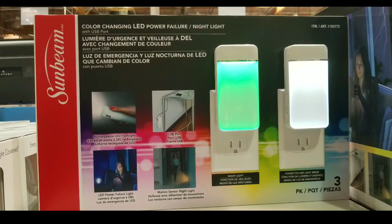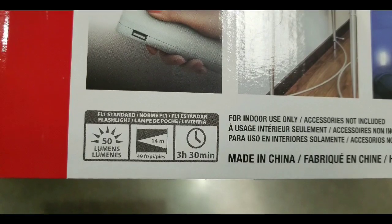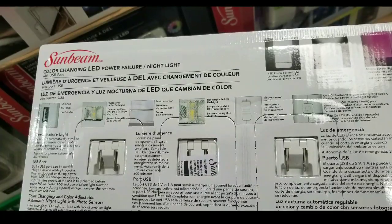At the same time, you also charge via the USB port. The USB port runs at five volts at one amp, so it'll charge something for about 20 minutes if you're using it for that.